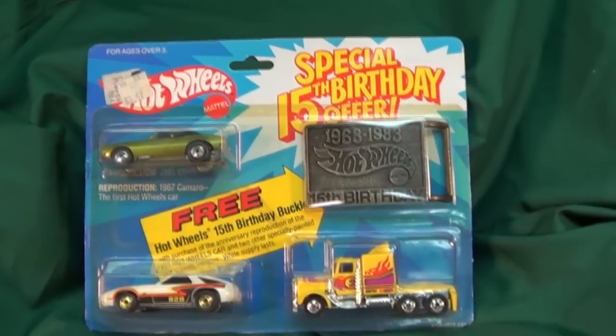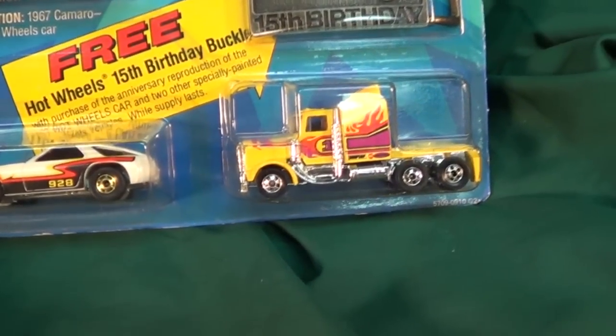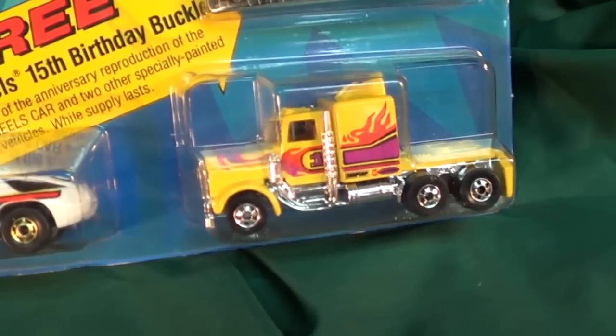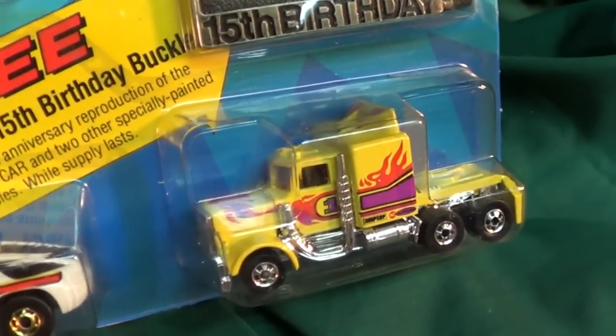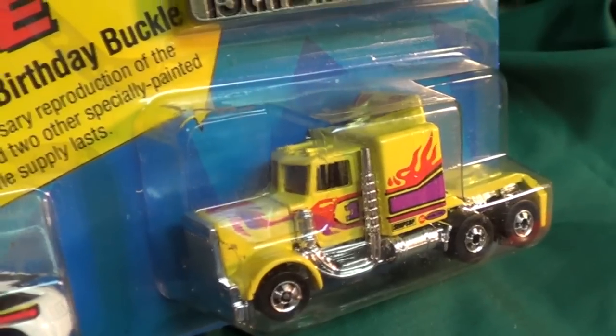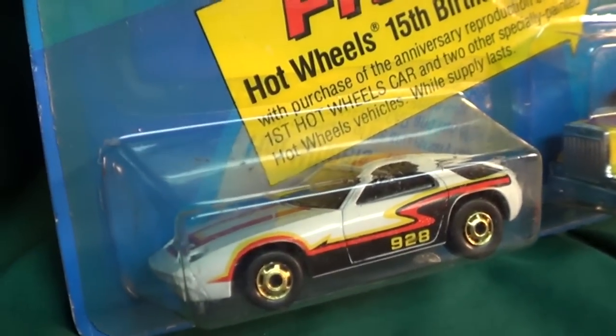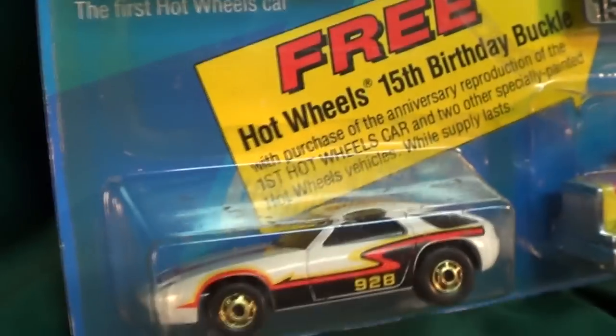As a kid you probably just want to rip it open. I was already in high school by 1983, so I think I was still wearing belts, but I definitely wasn't collecting — I had other pursuits at the time. Here we have a nice long shot, and here's a P928.